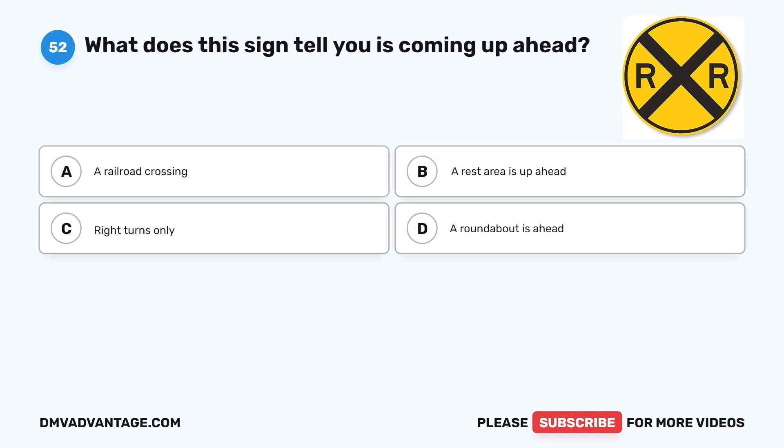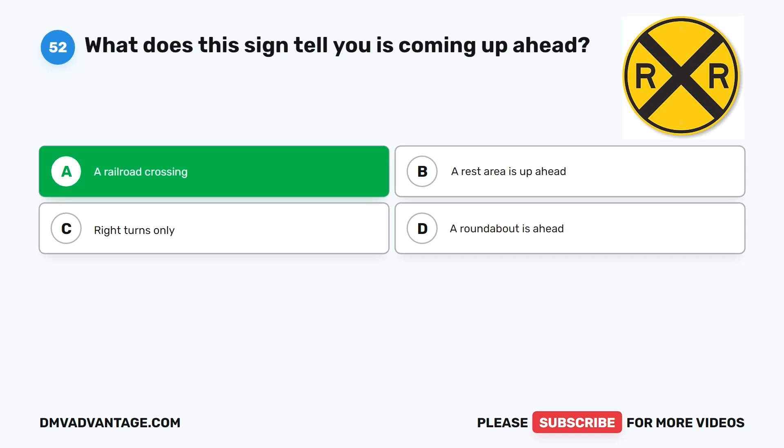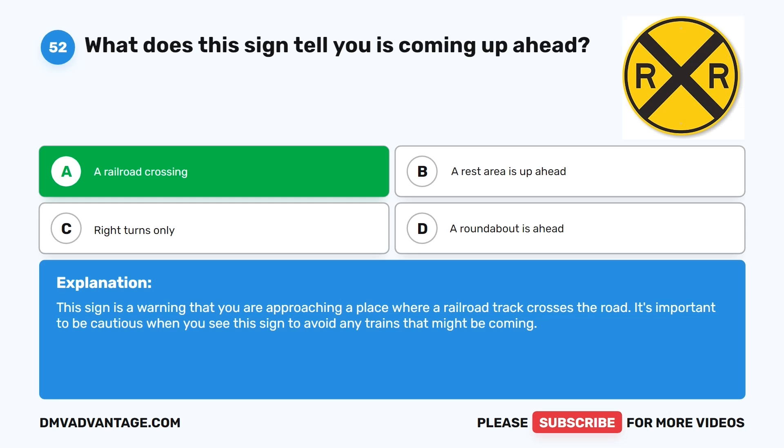Question 52: What does this sign tell you is coming up ahead? A. A railroad crossing. B. A rest area is up ahead. C. Right turns only. D. A roundabout is ahead. The correct answer is A. A railroad crossing. This sign is a warning that you are approaching a place where a railroad track crosses the road. It's important to be cautious when you see this sign to avoid any trains that might be coming.